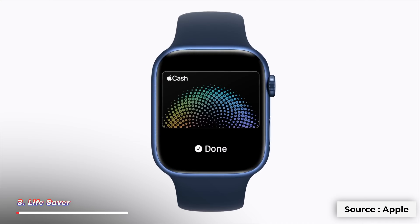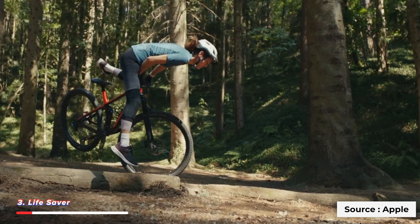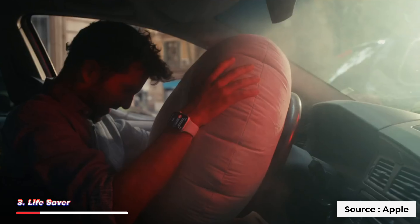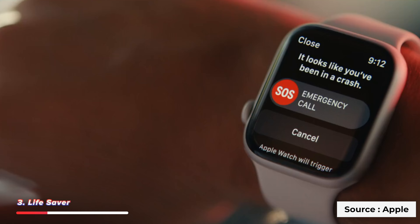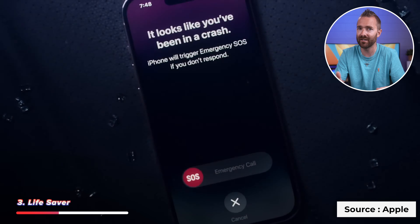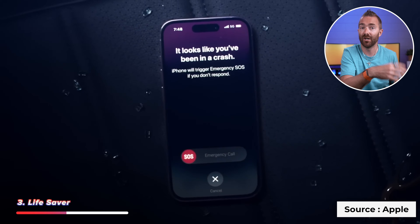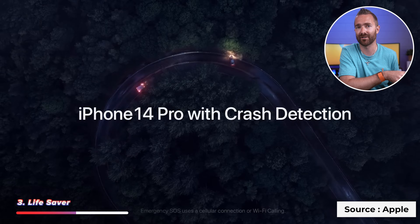One of the biggest reasons to get an Apple Watch is all of the health features, which can be a literal lifesaver. Fall detection can detect if you take a fall — the watch taps you on the wrist, sounds an alarm, and displays an alert so you can contact emergency services. If you don't respond for a minute, it automatically calls them for you. Crash detection works similarly, calling emergency services after 20 seconds if you can't respond and automatically playing an audio message with your location, stating you've been in a severe car crash.